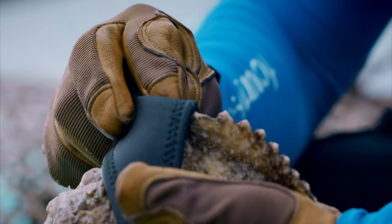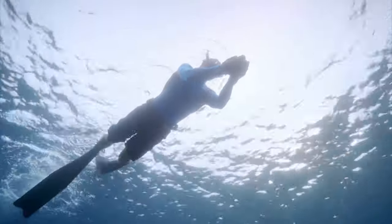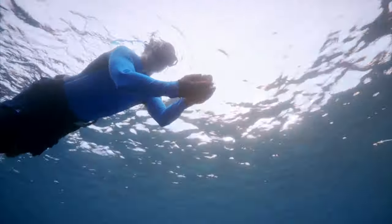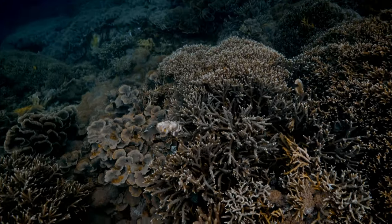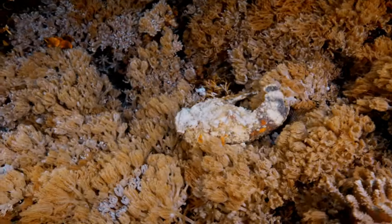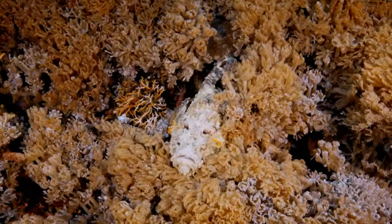We're far enough away from the village here that I feel quite safe releasing this back on the reef. So I'm going to take it back. Incredible — its ability to blend into its background is unparalleled. Within seconds, it completely vanishes.